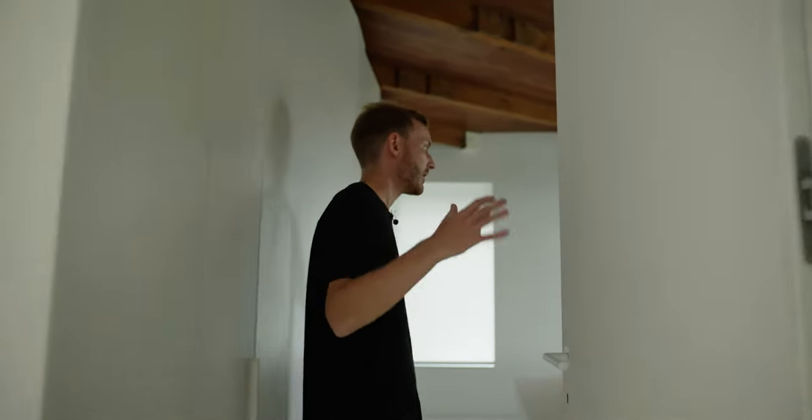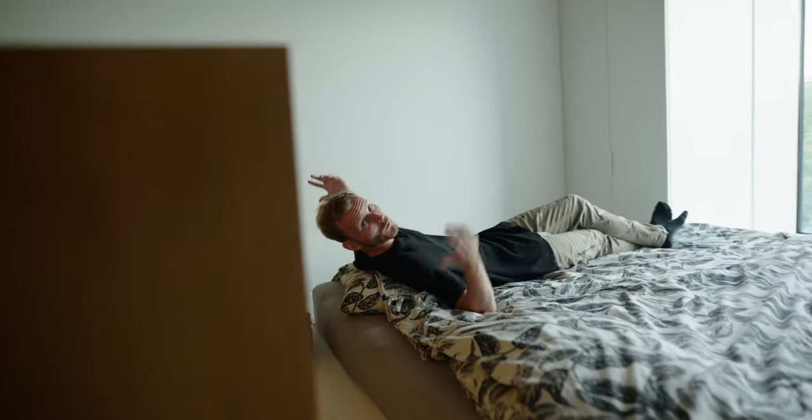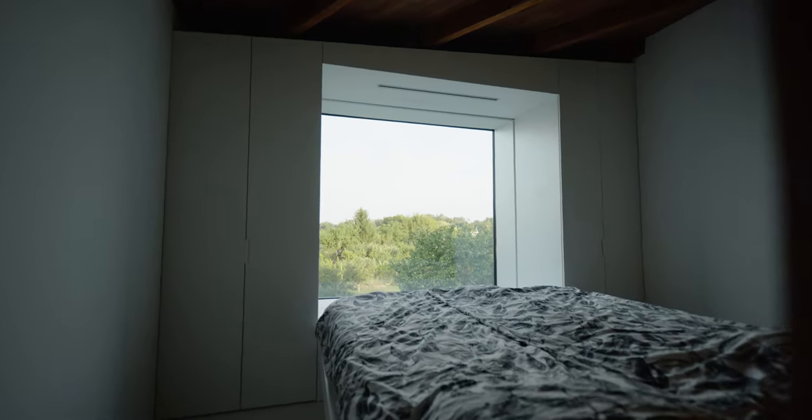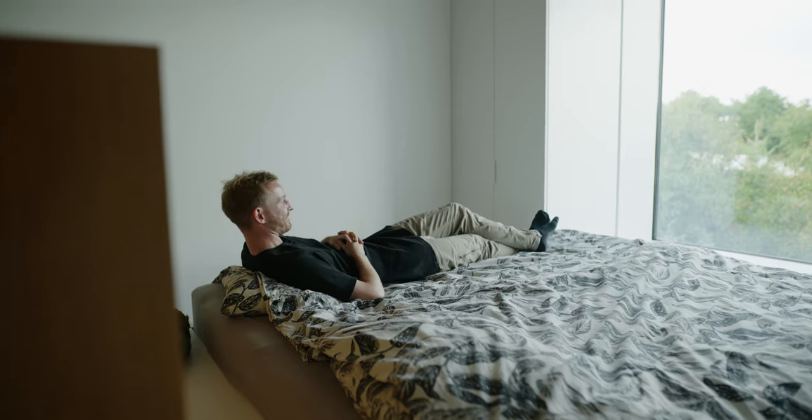The remaining spaces upstairs are dedicated to private areas. Here is the master bedroom with an integrated bed and incredible views. Waking up here with the sunrise — is there any better way? The ceiling details here are just impeccable. I love how the rustic and the modern come together.